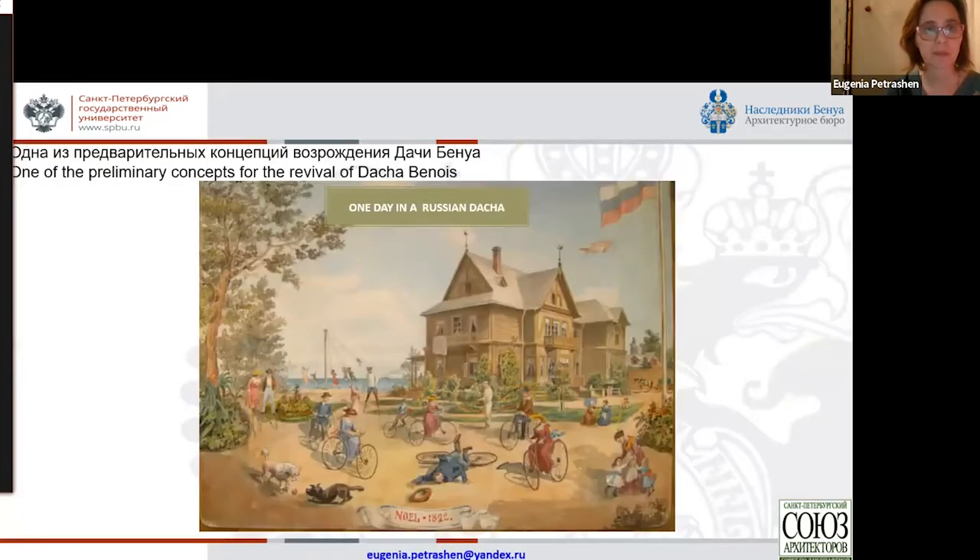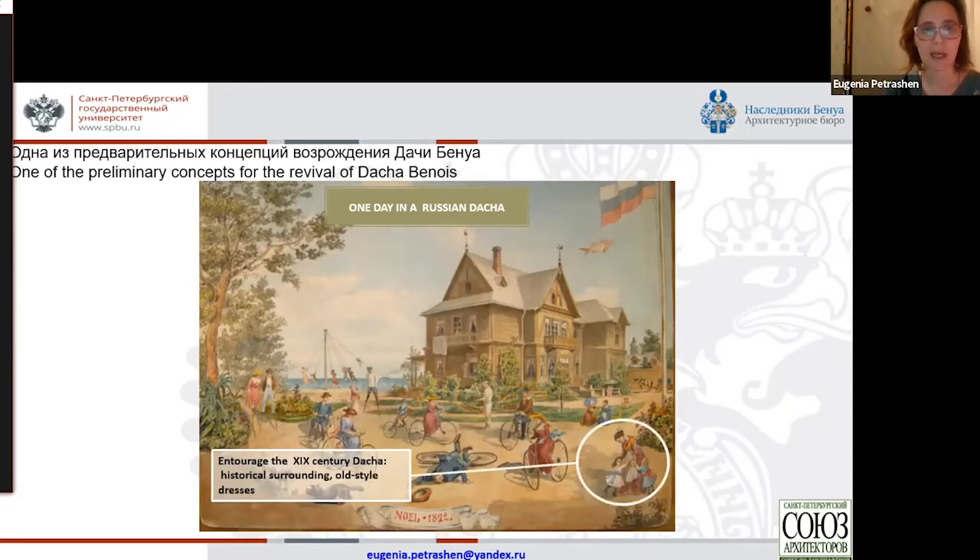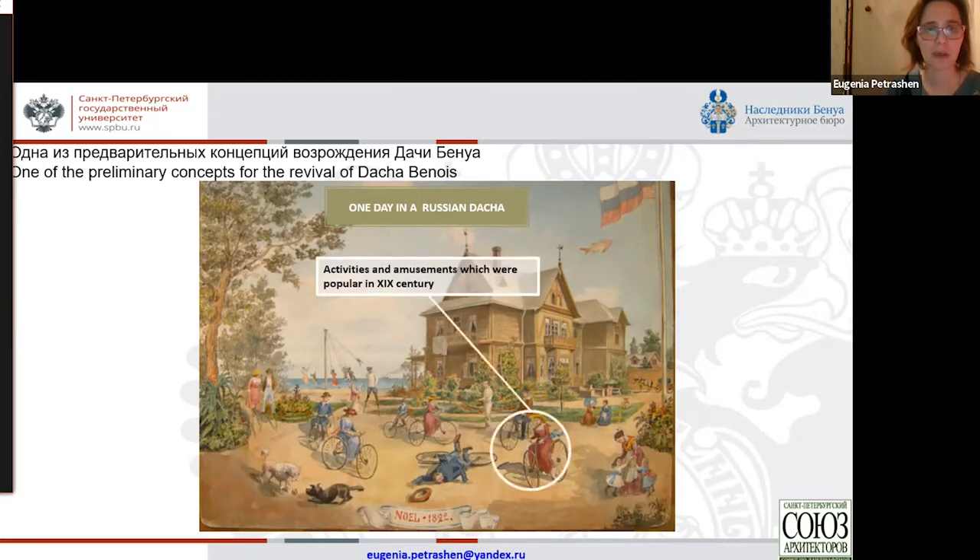For us, it was an eye-opening experience that we knew about only based on the example of a very good Kaliningrad project — Istabruck Castle. There, for the first time, we learned about how social projects are organized. Here you can see one of the preliminary concepts for the revival of Benoit Dacia, based on a small picture that Leonty Benoit drew depicting not only the actual dacha he wanted to build, but also how the family would live there. Students suggested that the reconstruction of this late 19th-century lifestyle as a Sunday pastime can turn into one of the forms of revitalization of the complex.